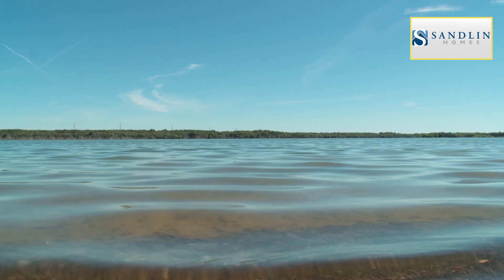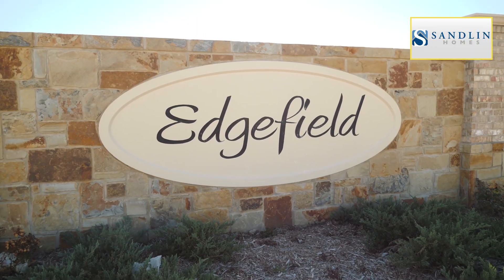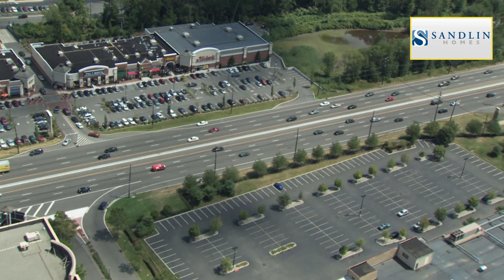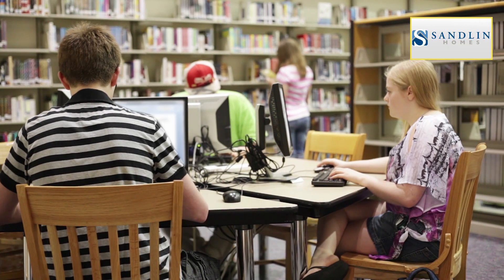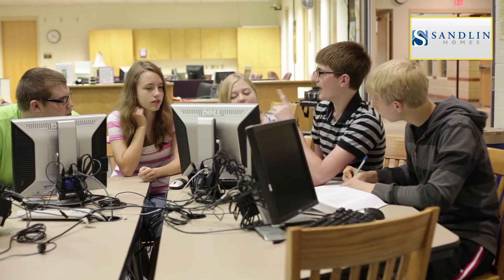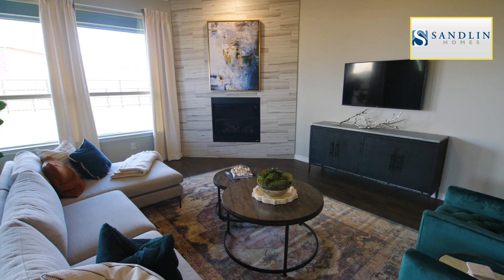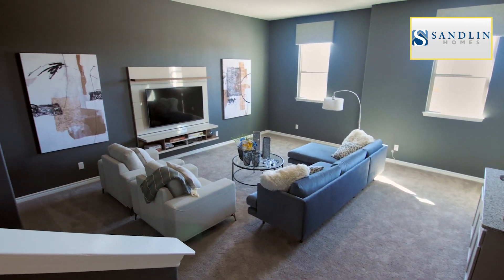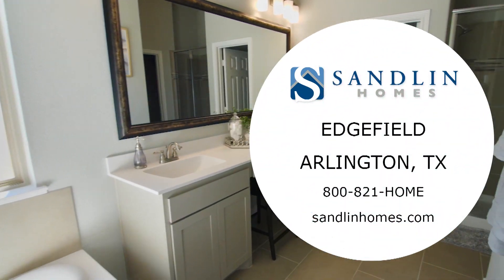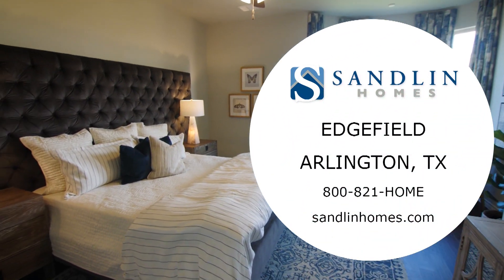Located a short drive from Joe Pool Lake in Southeast Arlington, Sandlin Homes at Edgefield is a community with easy access to 360, 287, and I-20. Students in Edgefield will attend schools in Mansfield ISD. Sandlin Homes at Edgefield is offering 55 distinctive single-family homes with eight unique floor plans. No matter the size of home you are looking for, you can find a home design that reflects your personal taste and style. Visit Sandlin Homes at Edgefield today.